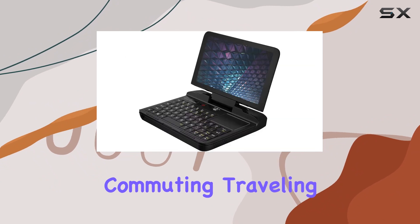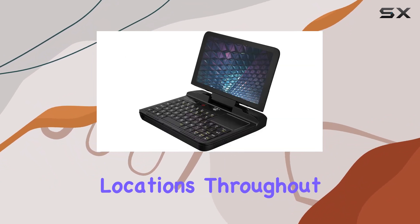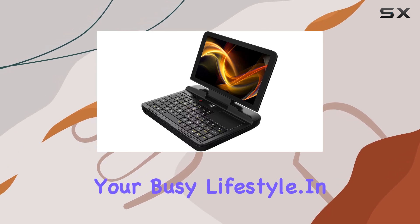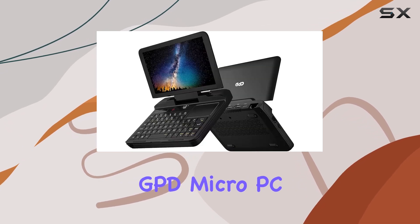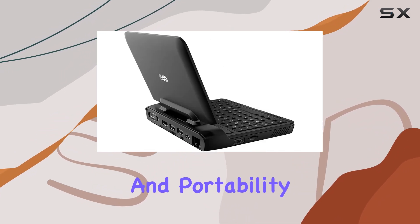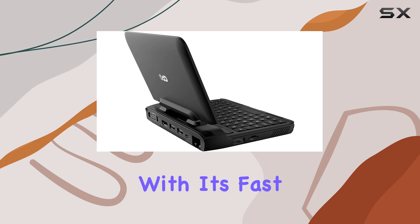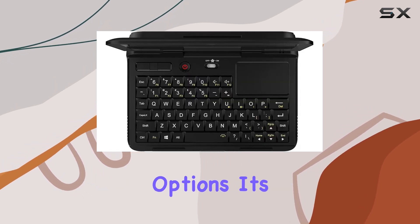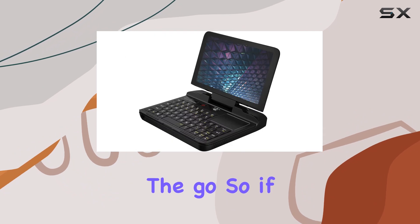Whether you're commuting, traveling, or just working from different locations throughout the day, this device is designed to keep up with your busy lifestyle. In conclusion, the GPD Micro PC is a game-changer for IT professionals who need power and portability in equal measure, with its fast processor, ample storage, and versatile connectivity options — it's the perfect tool for getting work done on the go.